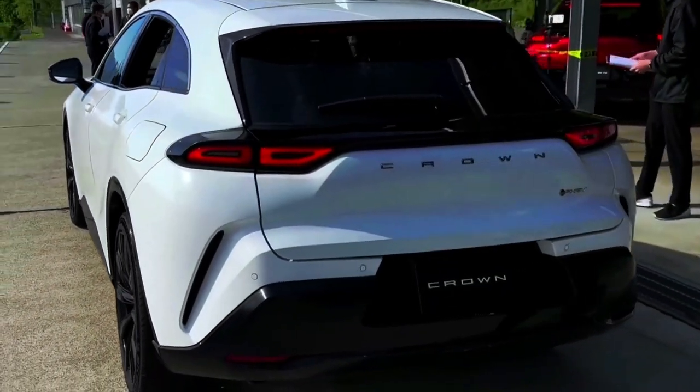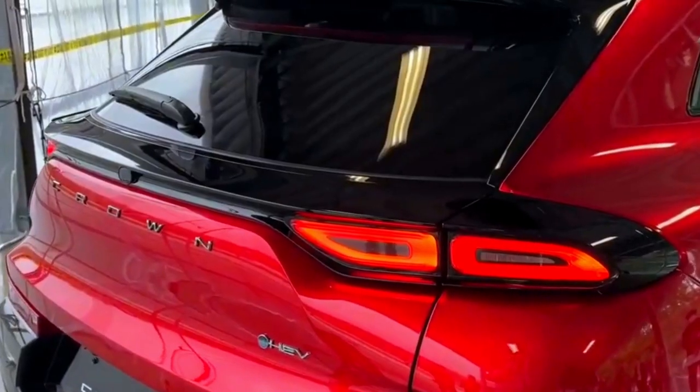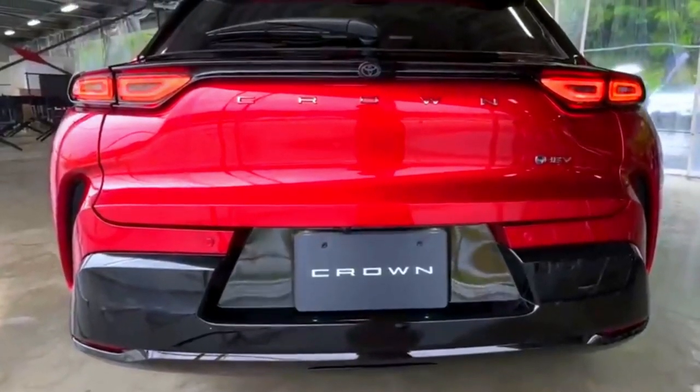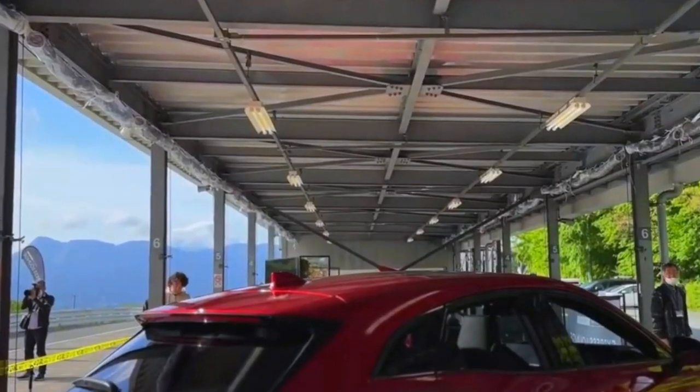The Toyota Crown Sport will come with a choice of two powertrain options. The first is the self-charging hybrid, which utilizes the 2.5-liter E4 Power hybrid system from the Crown Crossover. That delivers a combined output of 231 horsepower sent to all four wheels through an electric four-wheel drive system.